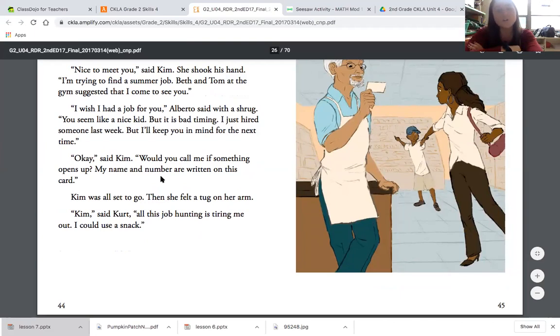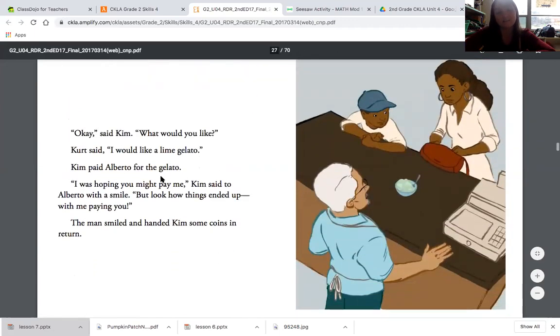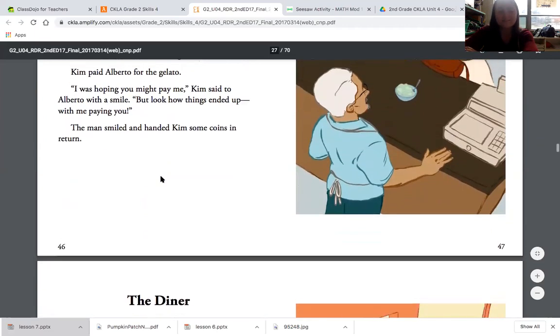'Okay,' said Kim. 'Would you call me if something opens up? My name and number are written on this card.' Kim was all set to go and then she felt a tug on her arm. 'Kim,' said Kurt. 'All this job hunting is tiring me out. I could use a snack.' 'Okay,' said Kim. 'What would you like?' Kurt said, 'I would like a lime gelato.' Kim paid Alberto for the gelato. 'I was hoping you might pay me,' Kim said to Alberto with a smile. 'But look how things ended up — me paying you.' The man smiled and handed Kim some coins in return.